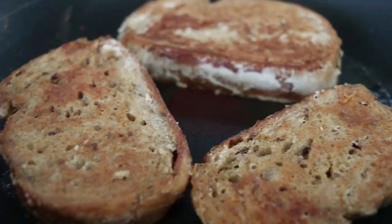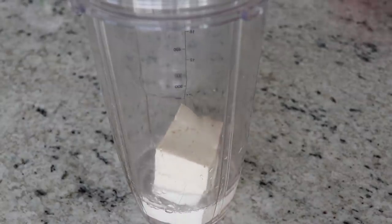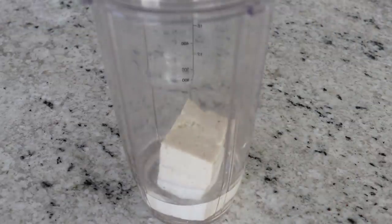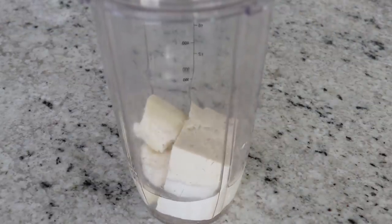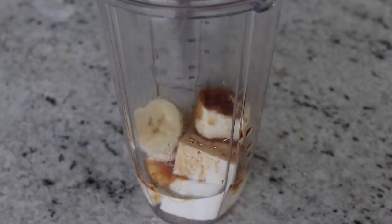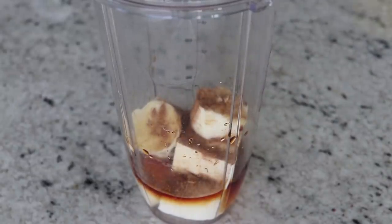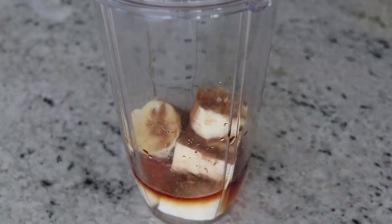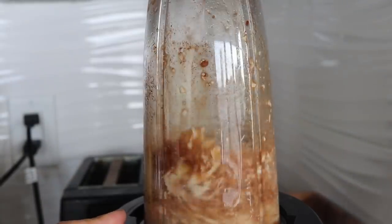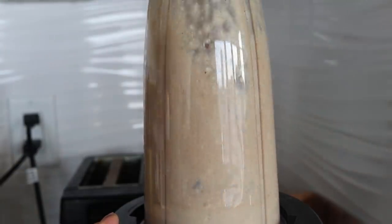The first recipe is going to be a vegan French toast — super delicious and very easy to make. First, we're going to add some tofu into a blender. I'm using medium firm tofu, but you can use firm or extra firm. I'm using water for liquid and half a ripe banana. I'm also going to add some cinnamon, vanilla extract, and a small amount of salt. All ingredients are listed in the blog post below. Blend it out until nice and smooth — that's our French toast batter.